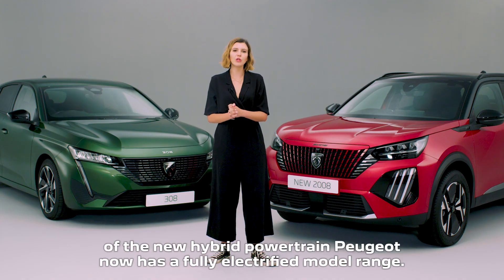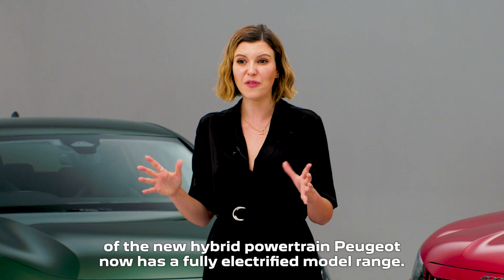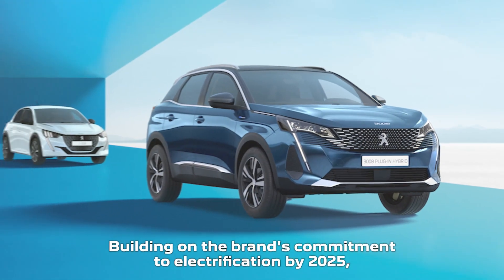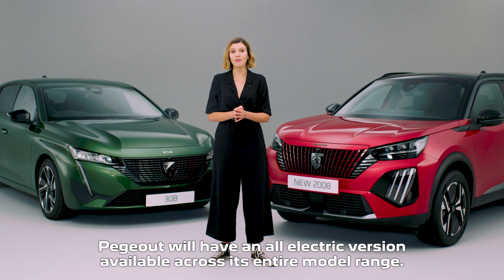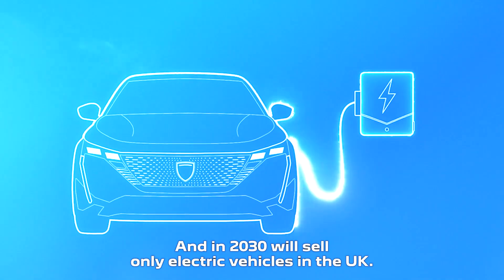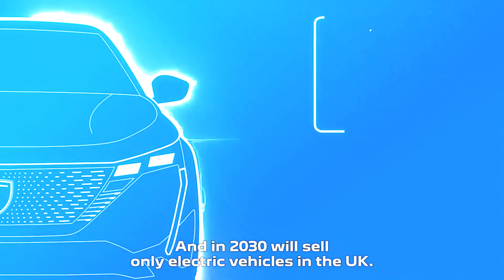With the arrival of the new hybrid powertrain, Peugeot now has a fully electrified model range, building on the brand's commitment to electrification by 2025. Peugeot will have an all-electric version available across its entire model range and in 2030 will sell only electric vehicles in the UK.